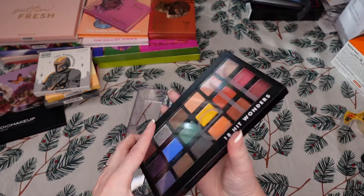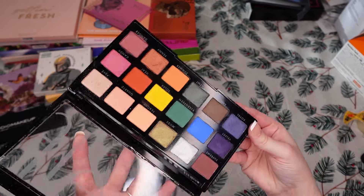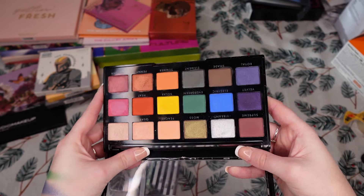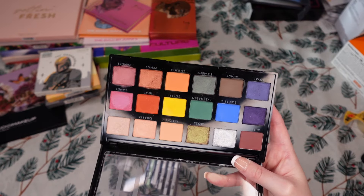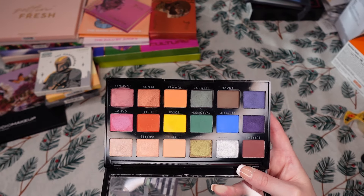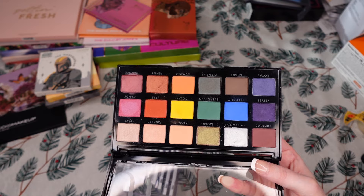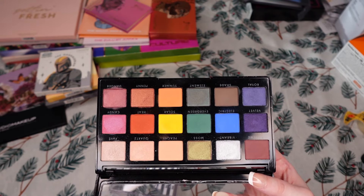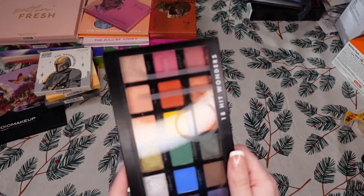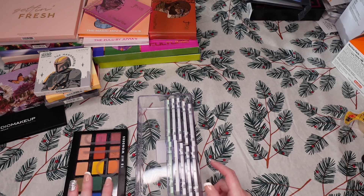Next we have Elf. This is the 18 Hit Wonders palette. I brought this into a Project Pan or Project Level Up this year and really found it was a good drugstore palette — I don't know why I neglected it for so long. I'm going to keep this. Some of the shades are a little patchy and you have to blend them quite a while, but the quality for drugstore is actually really good and the color story is amazing. It is getting old, but I continue to bring it in with other palettes.